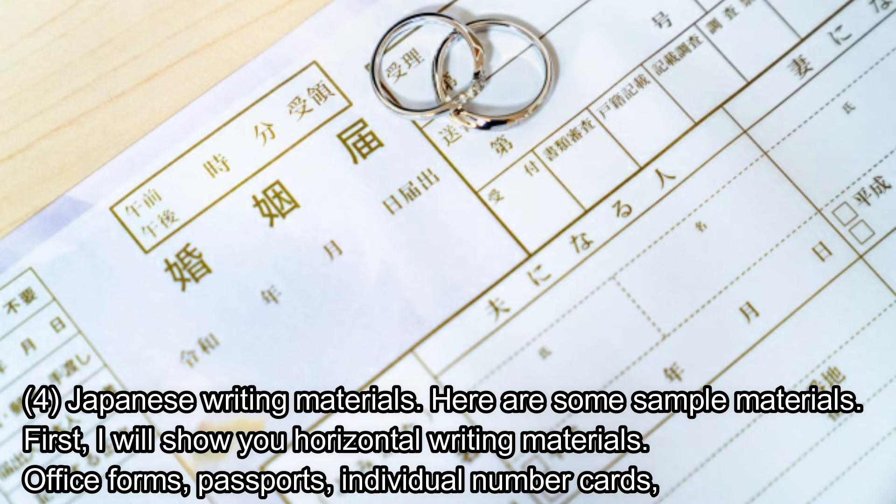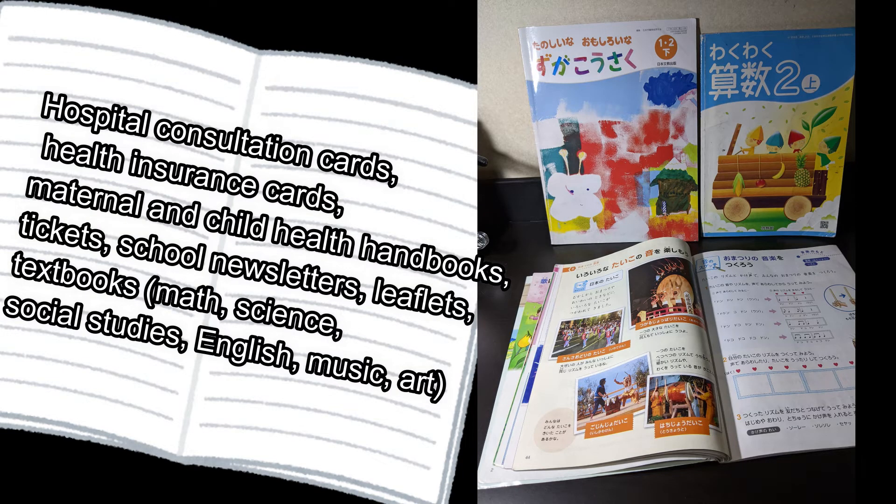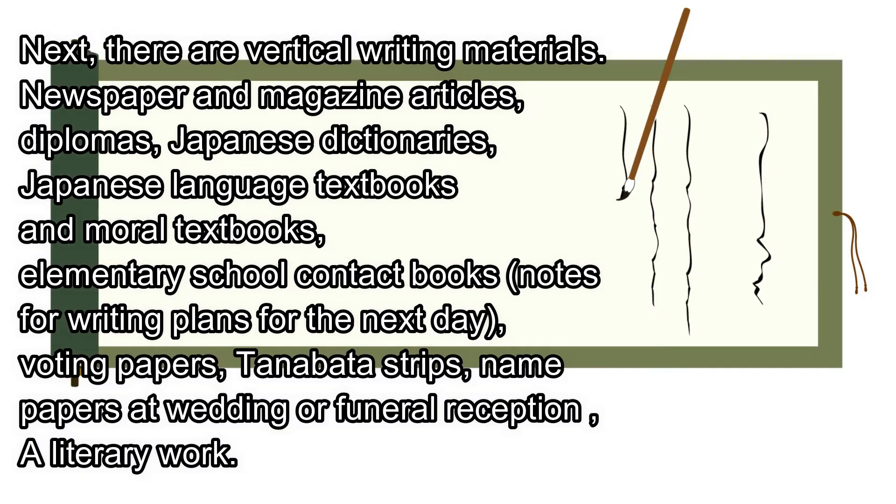Here are some sample materials. First, I will show you horizontal writing materials: office forms, passports, individual number cards, hospital consultation cards, health insurance cards, maternal and child health handbooks, tickets, school newsletters, leaflets, and textbooks for math, science, social studies, English, music, and art.